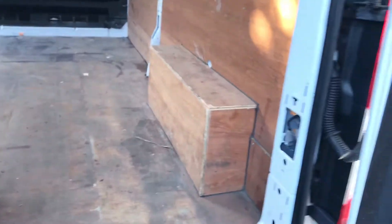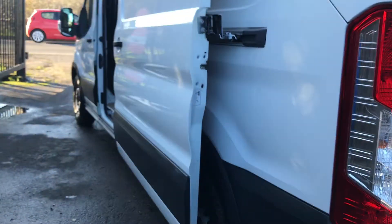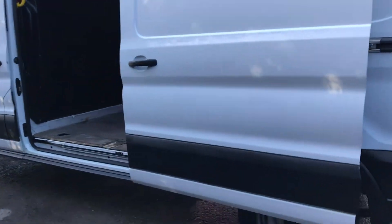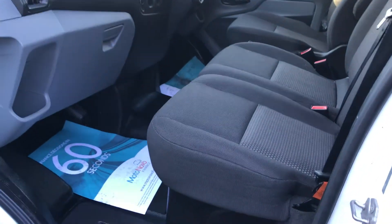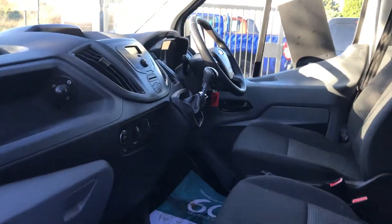Inside the back it's all nicely plylined throughout. Moving to the side of the vehicle, there are three seats — nice and clean, very immaculate.